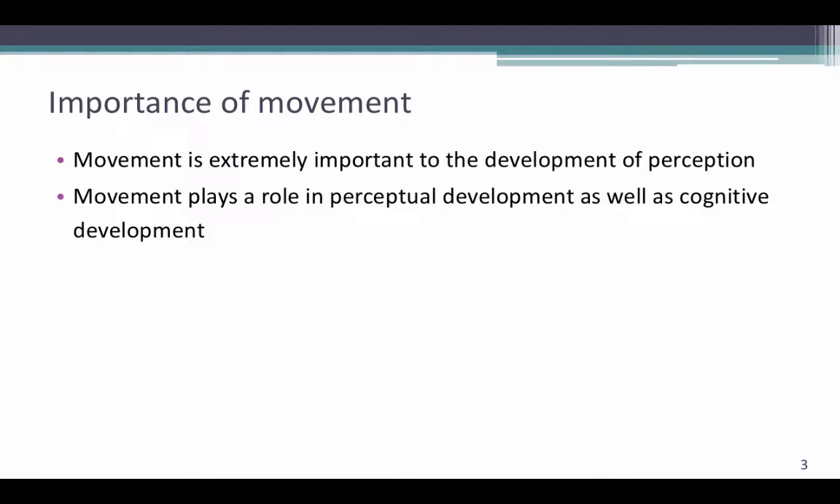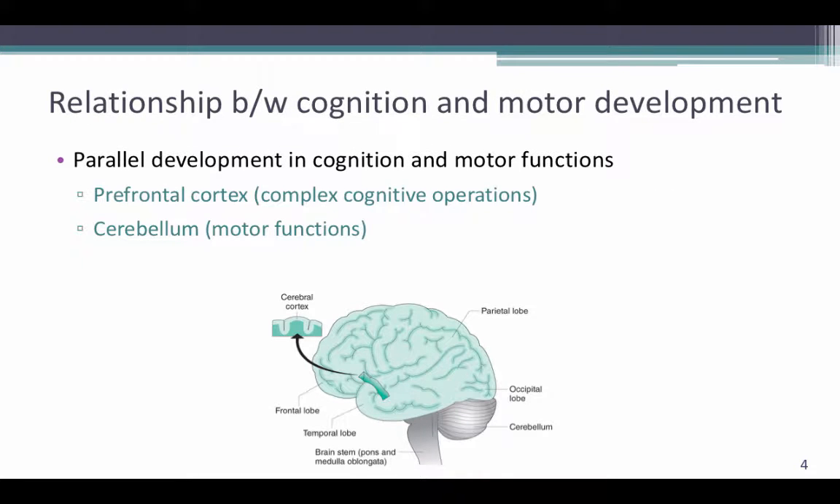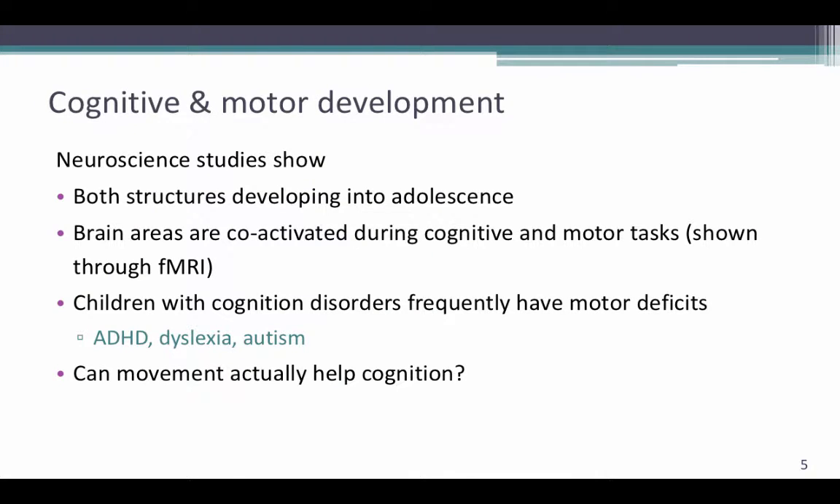When discussing perception and action, we need to remember the importance of movement and that it plays a critical role in both perceptual development as well as cognitive development. There is a relationship between cognition and motor development as the prefrontal cortex and the cerebellum develop in parallel. The prefrontal cortex determines complex cognitive operations, while the cerebellum is important for motor functions. Studies have shown that both structures develop into adolescence and the brain areas associated with motor and cognition co-activate during motor tasks. We also know that many children with cognition disorders such as ADHD, dyslexia, and autism frequently have motor deficits as well.